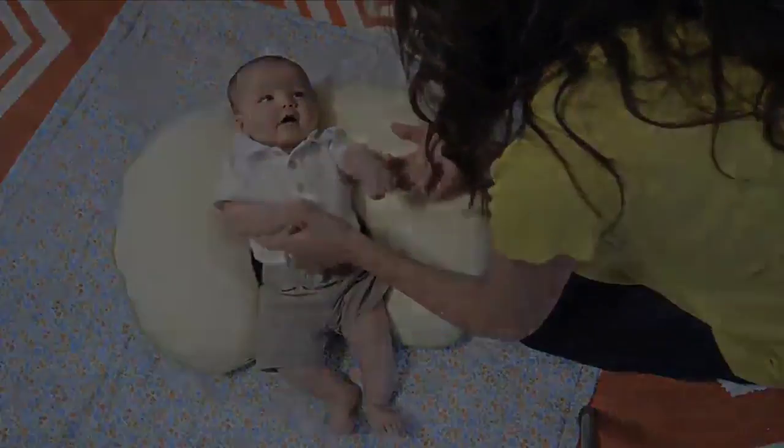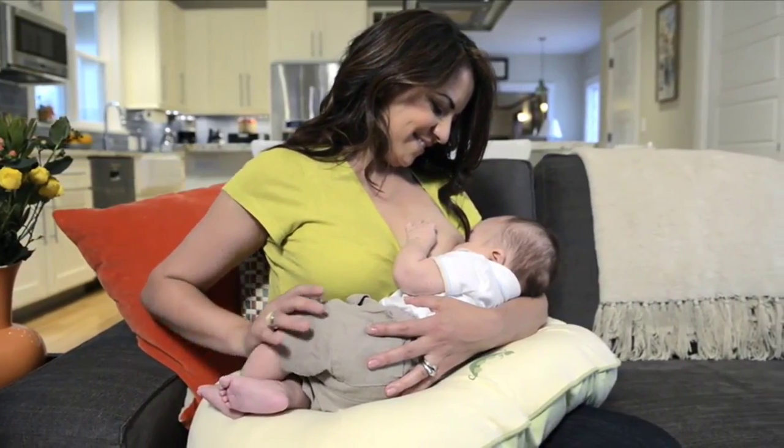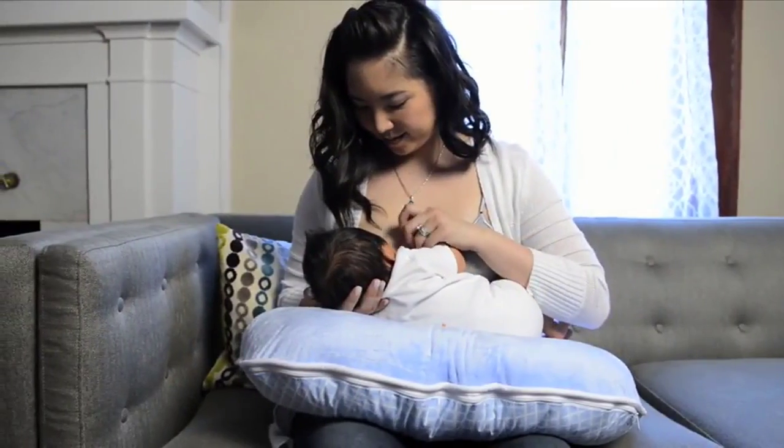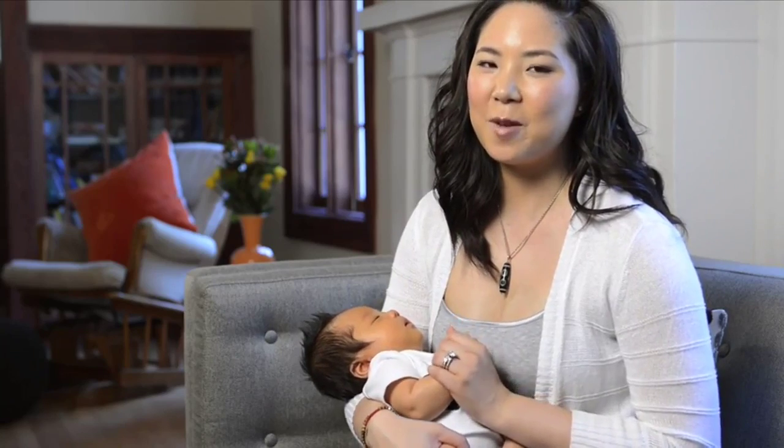It's just natural. Even if you don't know what a Boppy pillow is, I promise you, get one — you'll use it all the time. It's so comfortable. I had no idea how much I'd be breastfeeding and using this pillow, so I would recommend it to every mom.